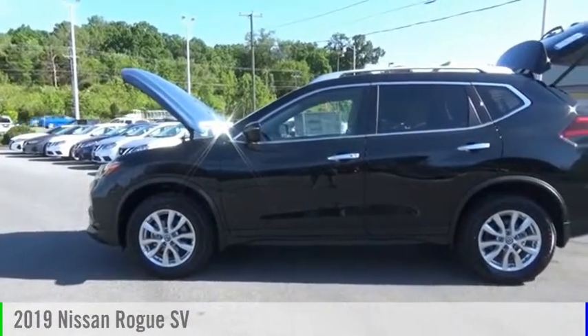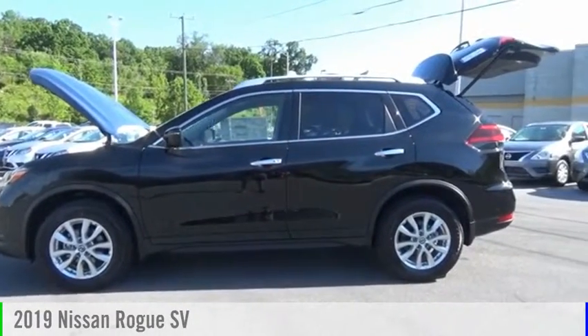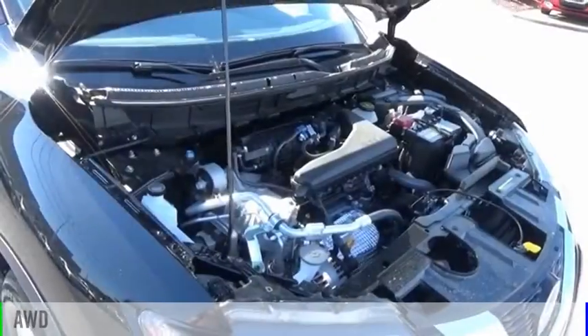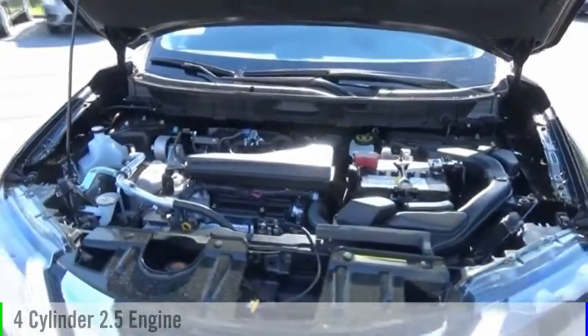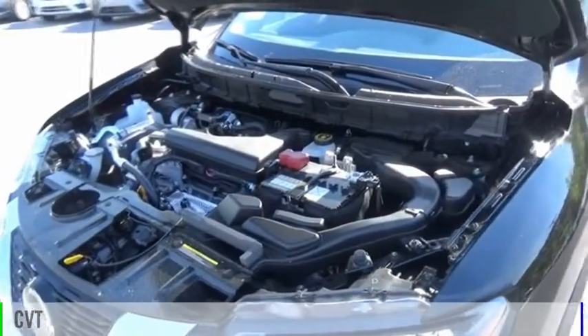We are pleased to show you the 2019 Rogue. This vehicle is powered by an all-wheel drive, four-cylinder, 2.5-liter engine, and comes with a continuously variable transmission.